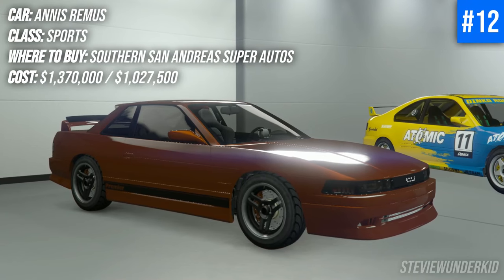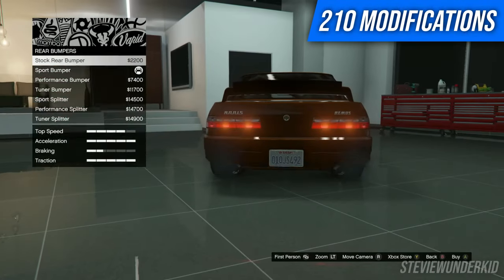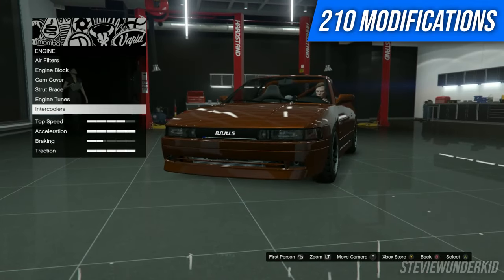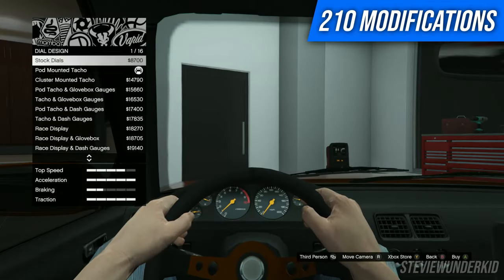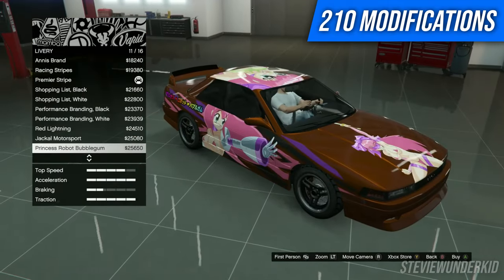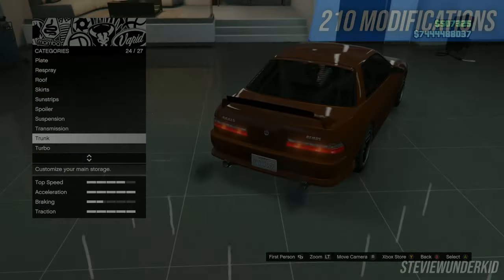Next up we have the Annis Remus, again a very popular car in the game, probably on the same level as the Elegy Retro Custom. Obviously this car is more tailored to drifters, but still you can do a lot to make it your own. With a lot of the LS Tuners cars you have a lot of engine and interior customization, but with this car especially you have a lot of options to make it drift style or keep it nice and clean. Lots of liveries to tailor to your own style, and definitely a really fun car that's worth drifting.